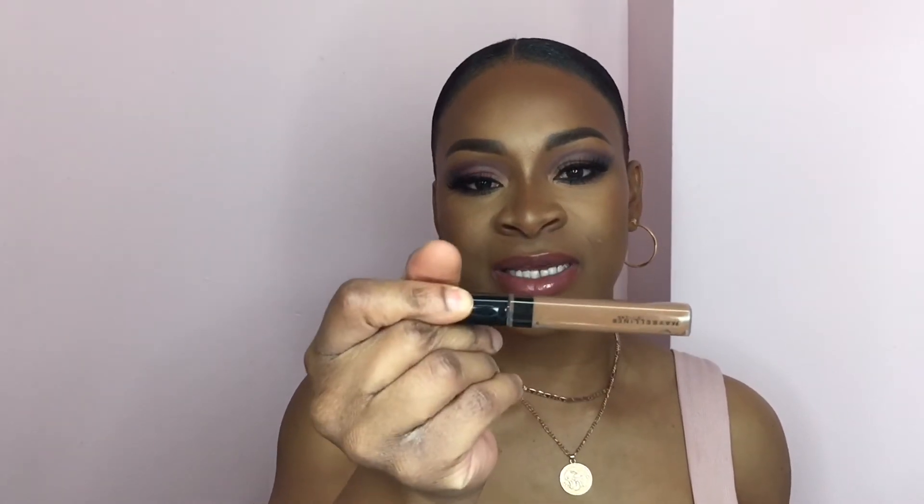I grabbed this Maybelline Fit Me Concealer and it is in the shade 60 Cocoa. Whenever I do my makeup again I'm going to try that out and see if I can practice and get into this cream contour because I've never done it. I have no idea how it's going to look — I hope it's not too muddy — but I am definitely going to try that out.